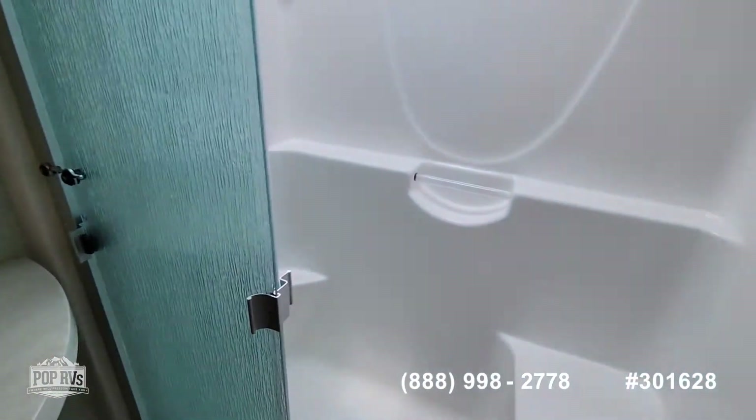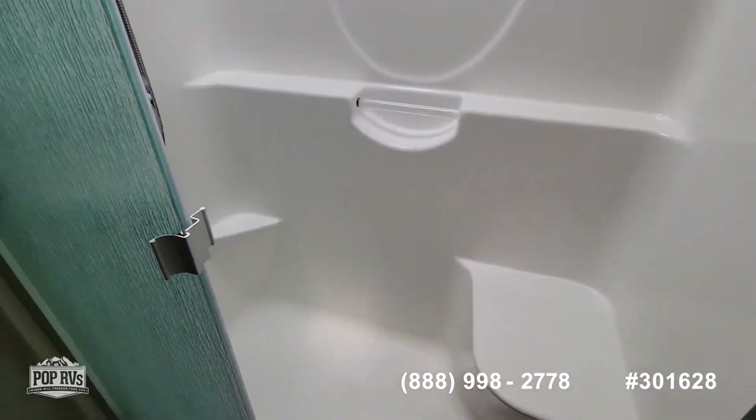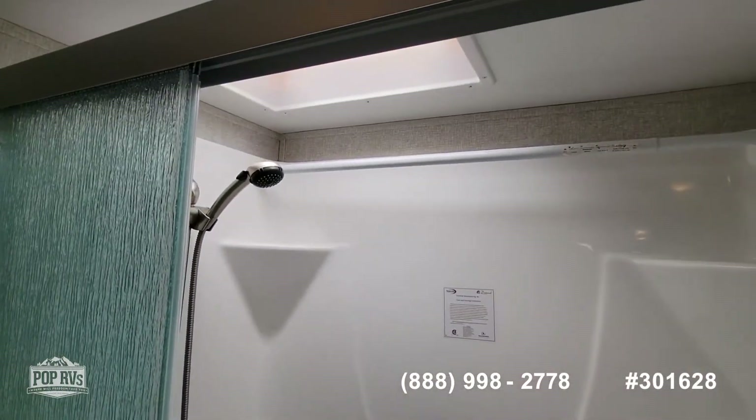Nice bathroom with a very large shower. Seats in the shower, and places for your toiletries in the shower. Skylight.